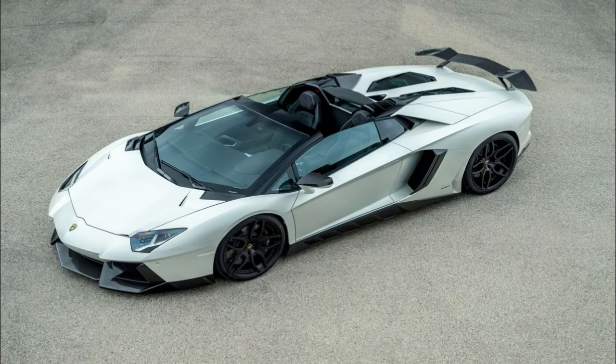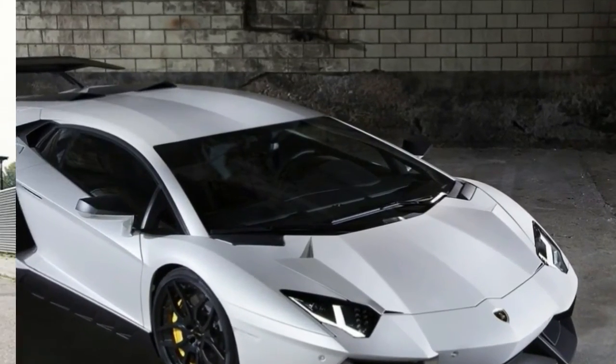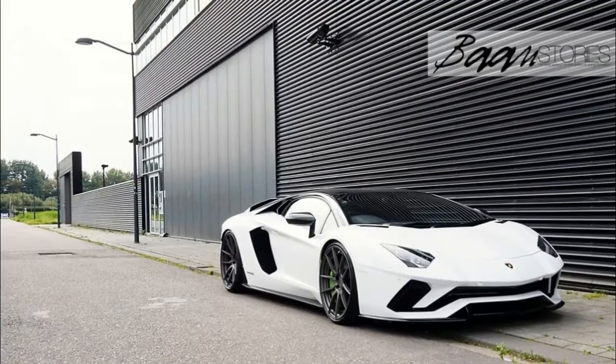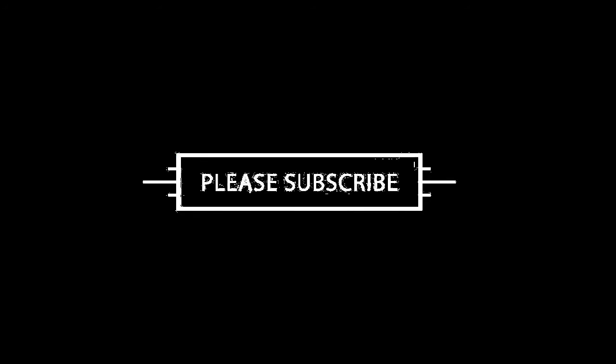That might not sound like a big deal for a vehicle that weighs 3,472 lb — 1,575 kg — but it does matter. Now, I'll try to show you how it looks.